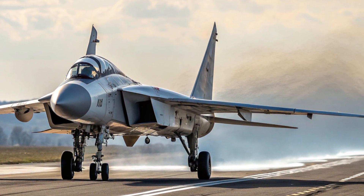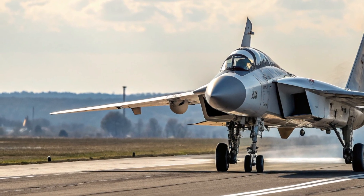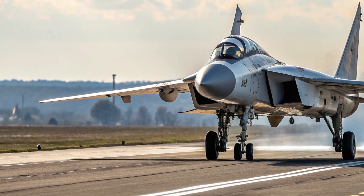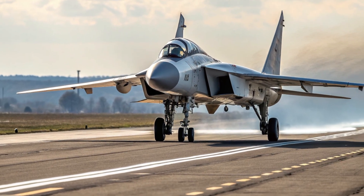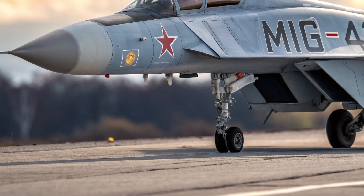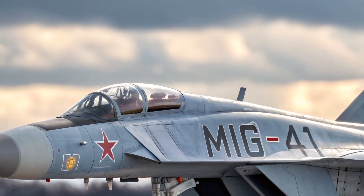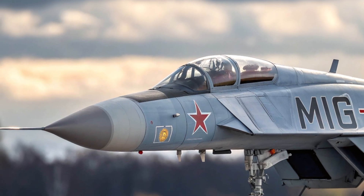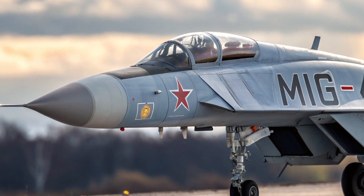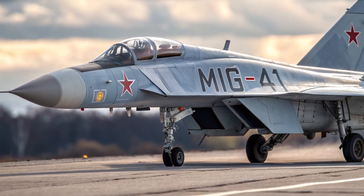In conclusion, the 2026 Mikoyan MiG-41 is more than just a fighter jet — it is a symbol of the next frontier in aviation technology. Combining hypersonic speed, stealth, and advanced artificial intelligence, it is engineered to secure the skies in ways previously unimaginable. From its sleek radar-absorbing exterior to its intelligent cockpit systems, from its unmatched speed to its ability to intercept threats beyond Earth's atmosphere, every detail of the MiG-41 redefines the standards of aerial combat. It embodies the future of air defense, where speed meets strategy and innovation meets dominance.